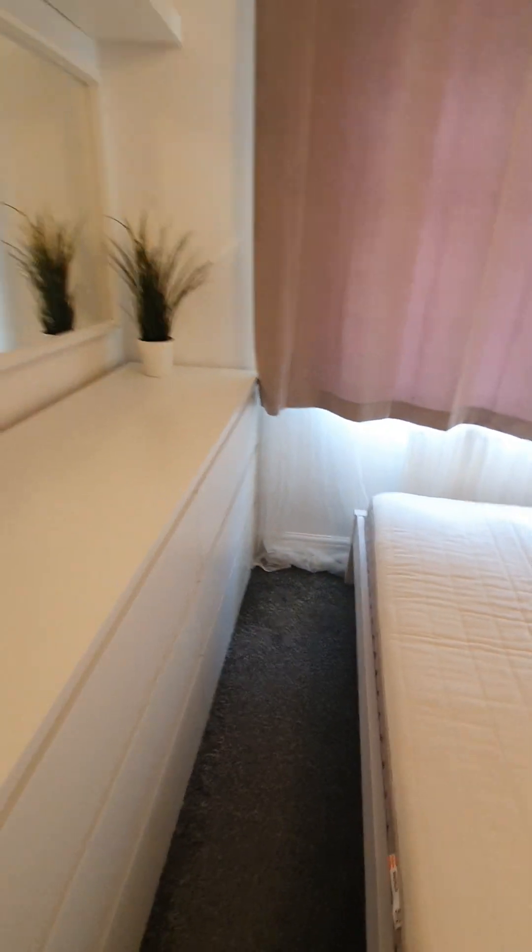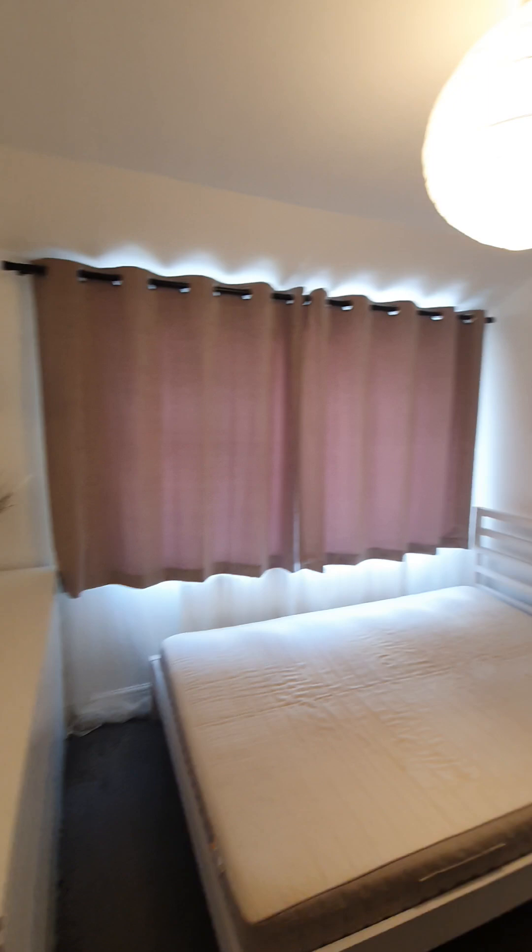White ribbon skirting boards in good condition. Walls are painted white and they are in good condition, there are no concerns. Some slight markings and some slight cracking in places, but otherwise they are in good condition.